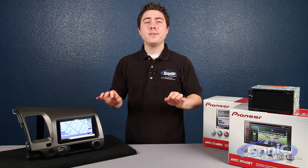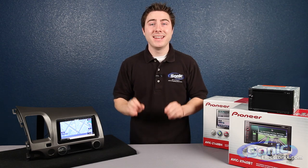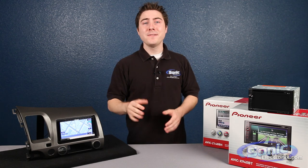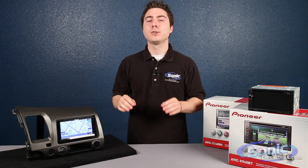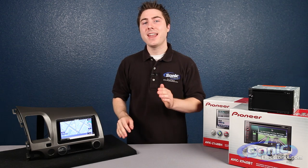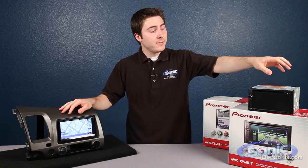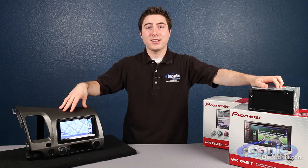These 2012 AVIC units are the most complete and technologically accomplished units from Pioneer to date, featuring all the latest and greatest Pioneer technology. If you're looking for the highest quality audio, a simple intuitive user interface that looks stunning, and cutting-edge navigation, then trust these two Pioneer units. You can pick up your X940BT or the Z140BH today at SonicElectronics.com.